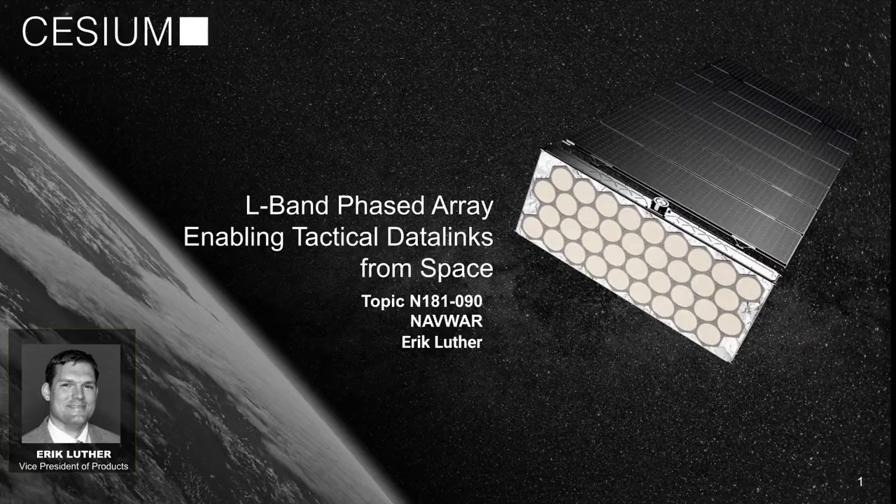Active phased arrays are a key technology enabling more resilient, real-time tactical data for the warfighter.